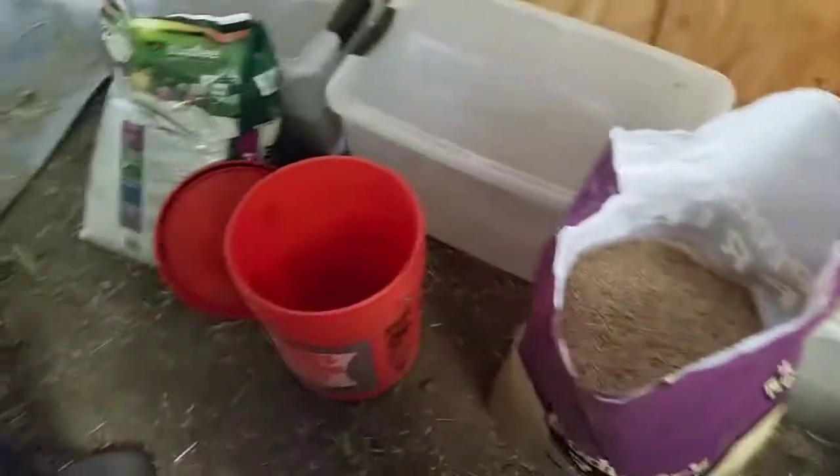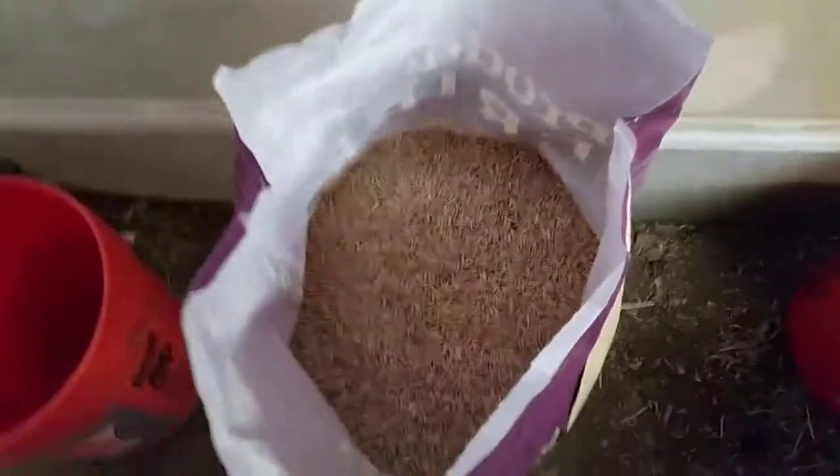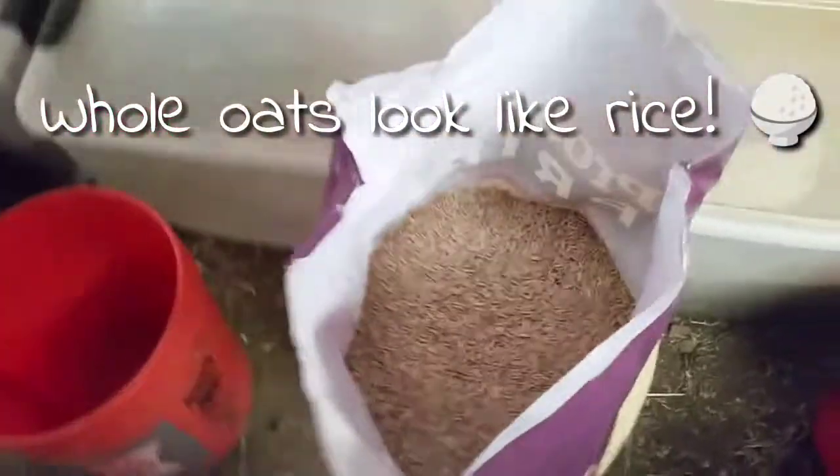We give our horses beet pulp and hay, so this is not the only thing we'll be giving them. We also give them rice, but we ran out of rice, so we're giving something that looks like rice. We'll feed them, but this isn't the only thing we'll be giving them — they have hay. It's just a little bonus.